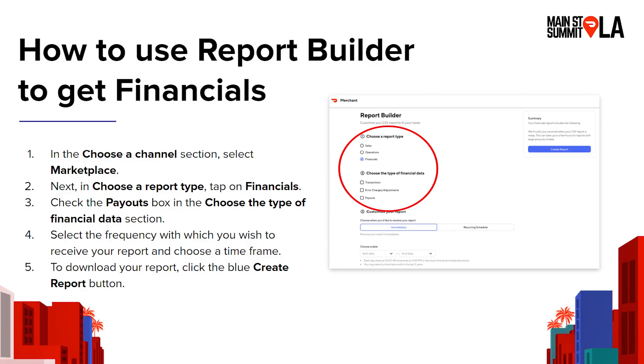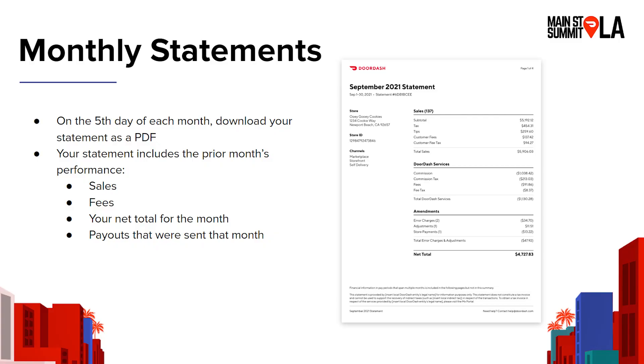You can select all three report types or just one of them, and then you can also select the time frame. We have data that goes back two years, so you could pull all of your payouts for the past two years if you want. Then you hit create reports and within a matter of seconds, the report will be available for you to download. We also have something called monthly statements, which is an aggregated view of your payouts for the month. You'll be able to see your sales, any error charges, adjustments, and transactions, broken out by your payout. So if you receive four payouts in October, you'll see all four of those in the October statement.